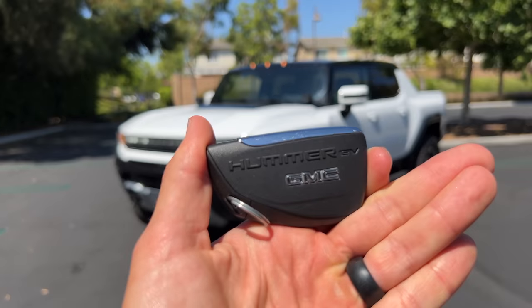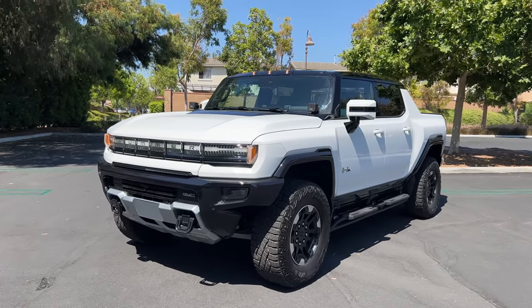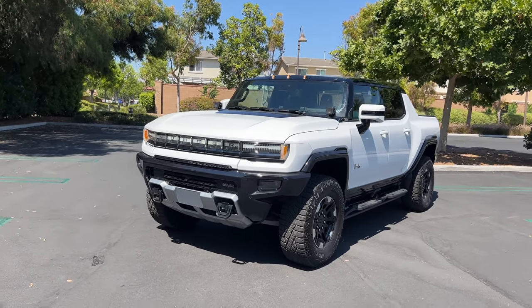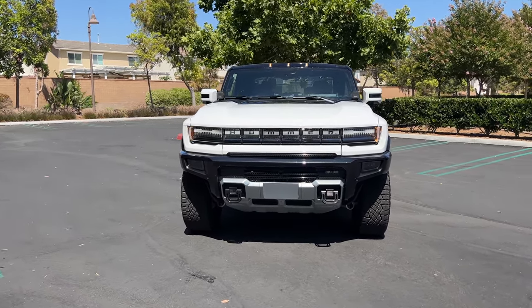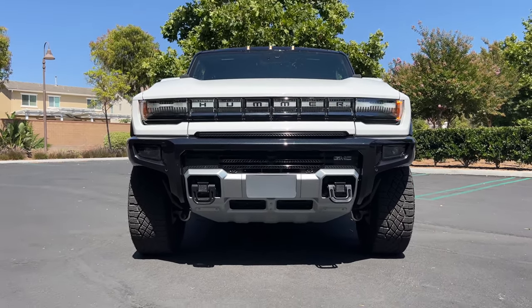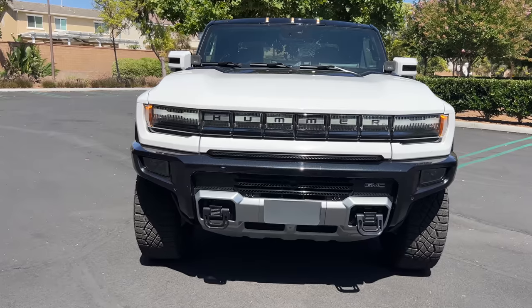Hey crew, I've got the key to that 2022 Hummer EV Edition 1. We are going to take it for a drive, but first let's check out what it looks like on the inside and outside. Like the Humvee H1 and H2 before it, the Hummer EV is extremely wide — seven and a quarter feet wide, about the same width as a Ram TRX or Ford F-150 Raptor.